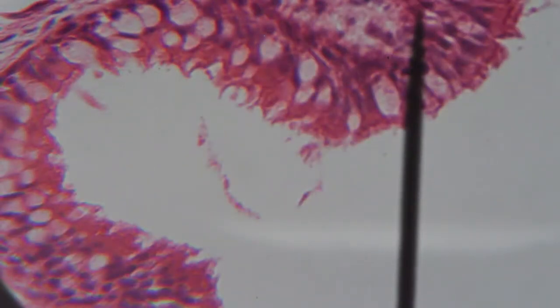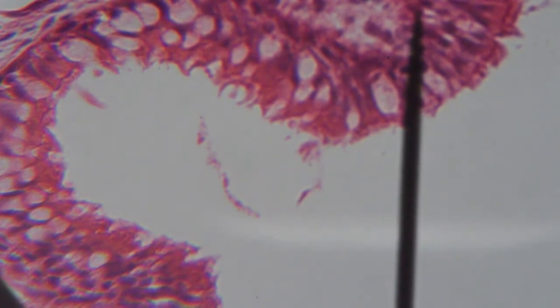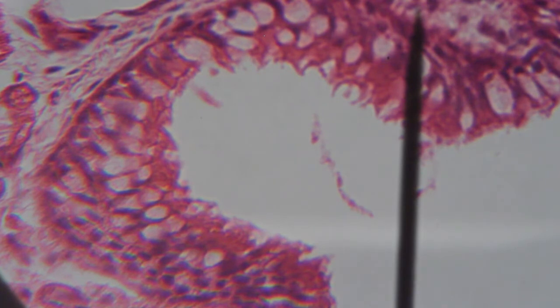Use your fine focus to get it clear. Once you have done that, you should be seeing cells that are longer, more column-shaped, much larger than the ones you were looking at before. Within those cells, you'll see darker circles — those are the nuclei of those cells. This material is pseudostratified epithelium. Remember, pseudo means false, so it looks as if it might be stratified or more than one layer, but it's really just a single layer of columnar cells.